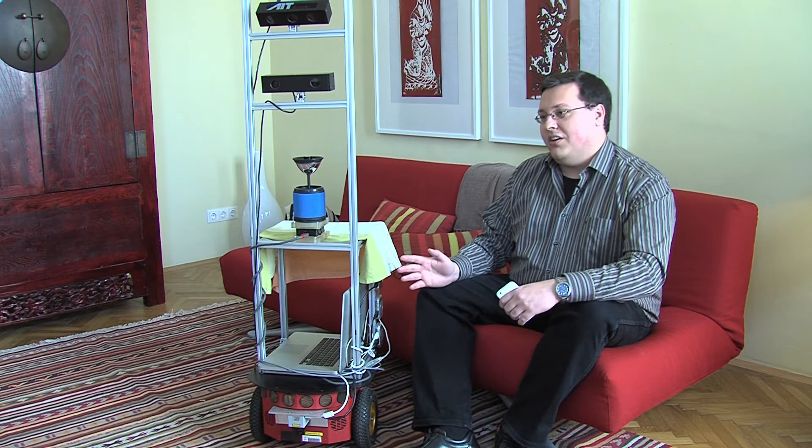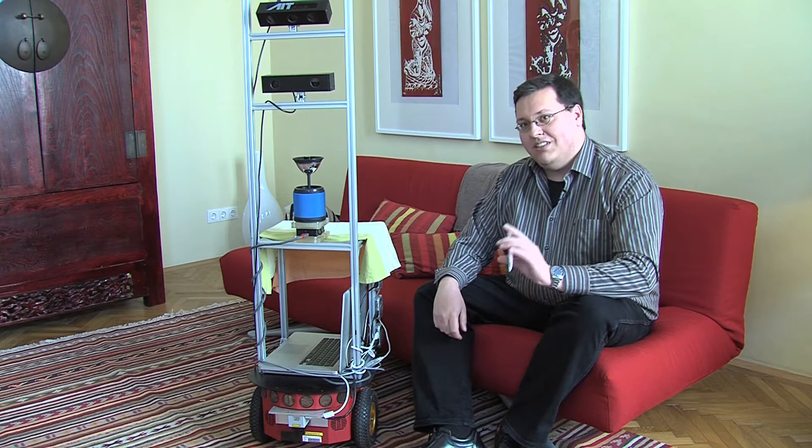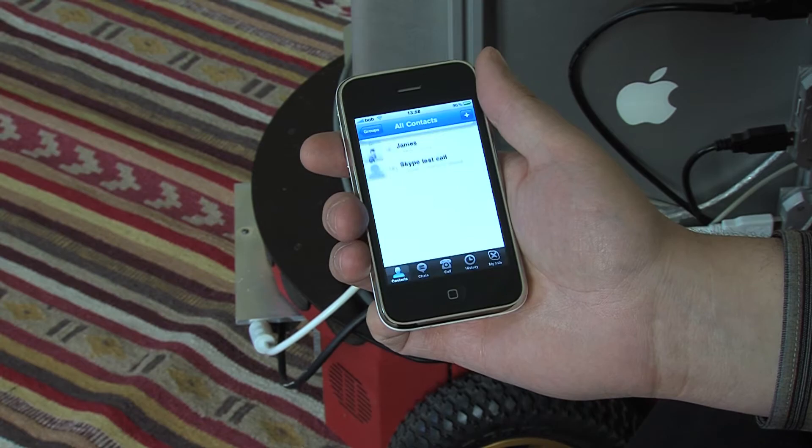Another issue is how to communicate with a robot even if it's not in the same room as me. Humans have a very good invention for this that we all use every day: the mobile phone. So what we do is put a cell phone inside the robot so I can just call it and ask it to fulfill tasks.